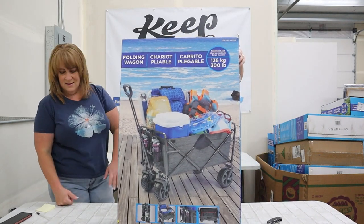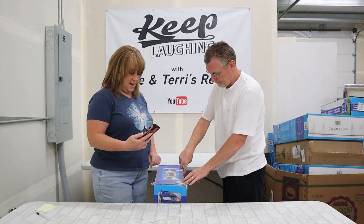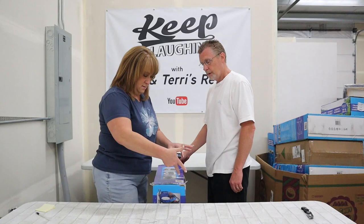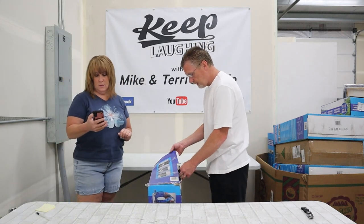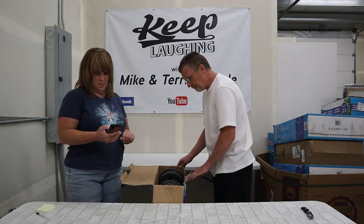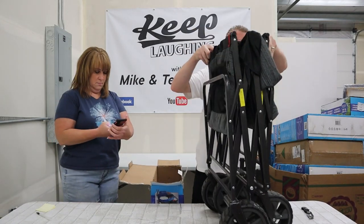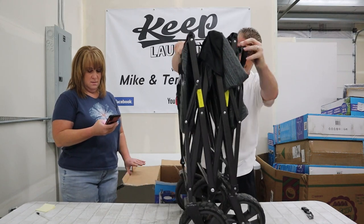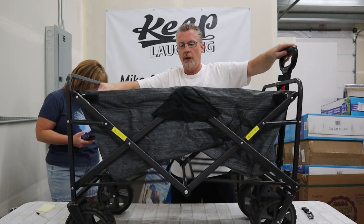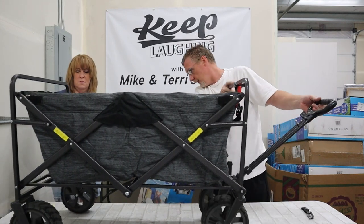We just moved on to another one — a Folding Wagon Chariot. Let's see real quick what these retail so we know what we're looking at per item. We better be looking at least $41. It was not factory sealed, guys. These wheels are used. We can pull it out and look at it, but it's not new. Remember, this is supposed to be like new. Look, it's like a beach wagon with a retractable handle.